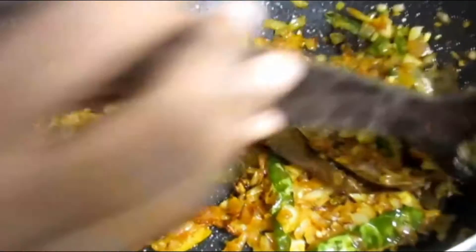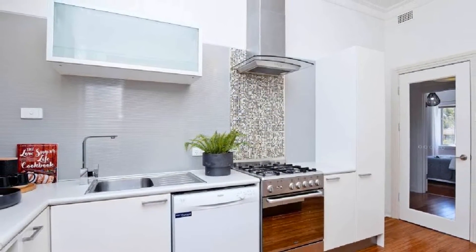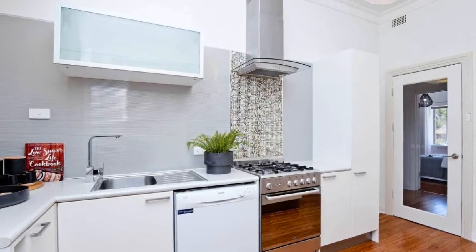This opens to a superb kitchen, complete with gas cooking, dishwasher, built-in wine rack and plenty of storage and servery. A convenient study nook is an added feature.